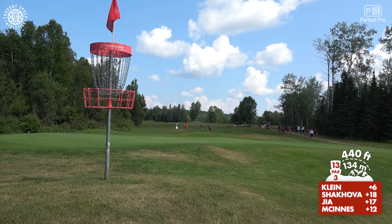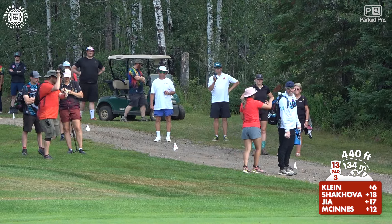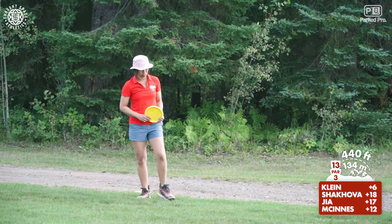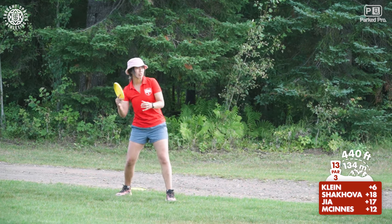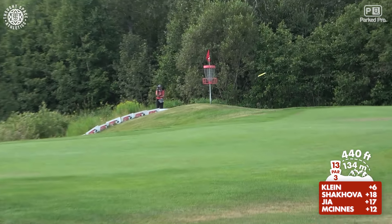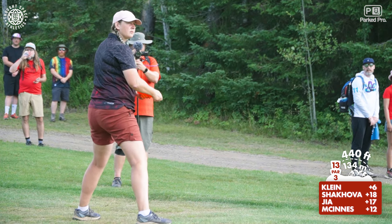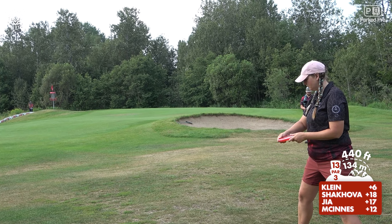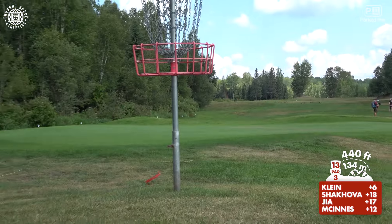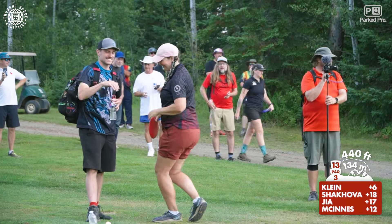Irena goes up first — she plays the right side, which gives you a straight shot at the basket. However, if you put a little too much hyzer on it, it'll go down the hill, which is where Irena ends up. But it does give you a more straight shot at the basket. The right side is really tight so she's just looking to get there. Jess is a little shy on her upshot, wanting to put a little extra on it. And Colleen just pins it, not having to worry about making a putt at all — just such a nice precise upshot.